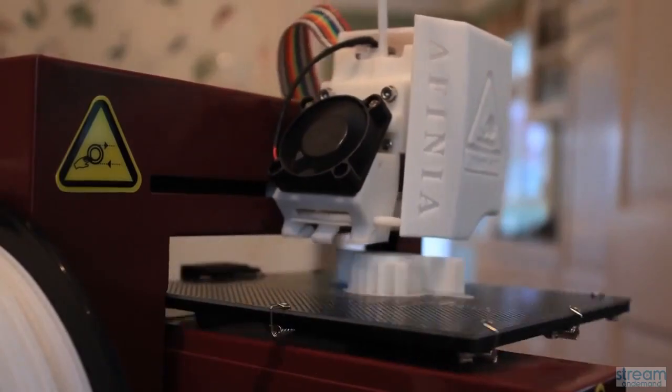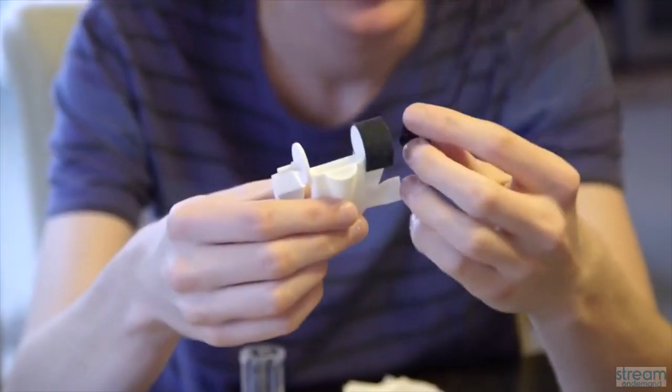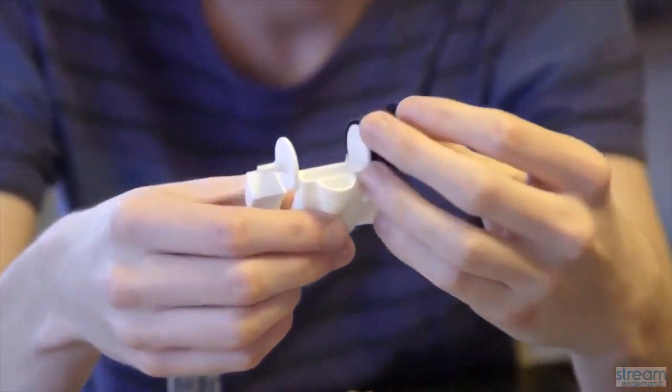There were a number of manufacturing methods that we looked at, such as 3D printing stainless steel with stainless steel filament, but obviously that's not very cheap. The material that we ended up using for our wheels was acetal.